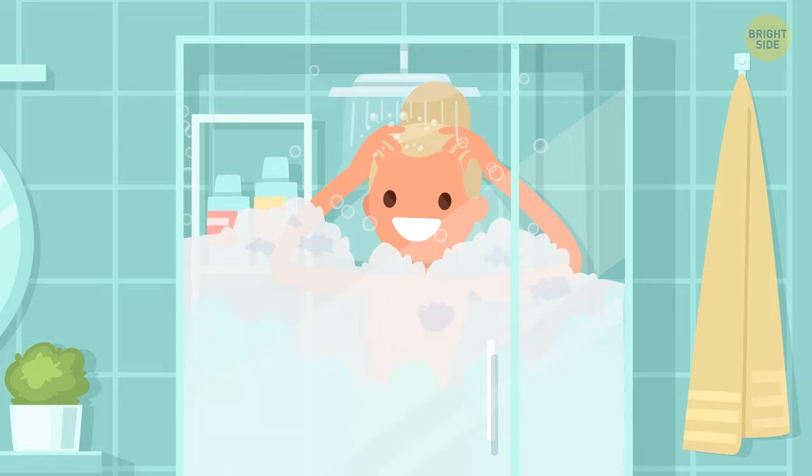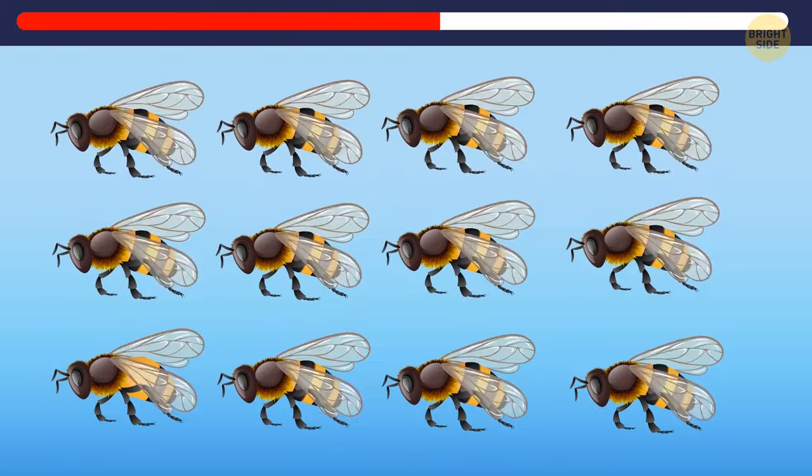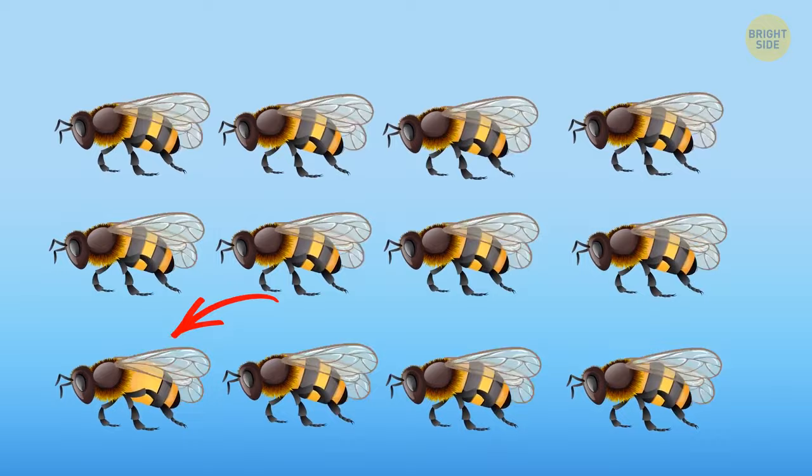Look at the picture attentively and find the odd bee. That's right — this bee has fewer stripes than the others.